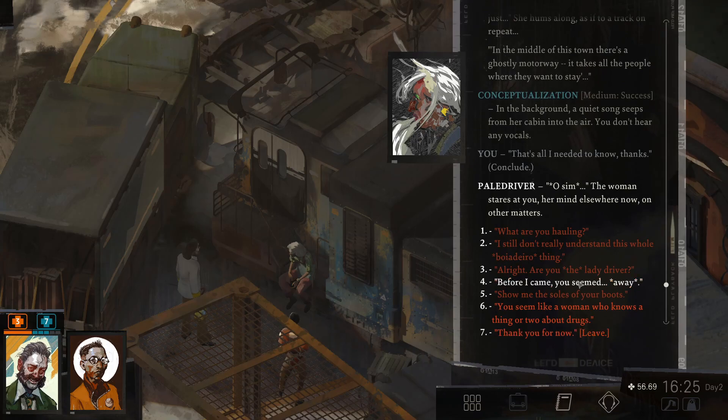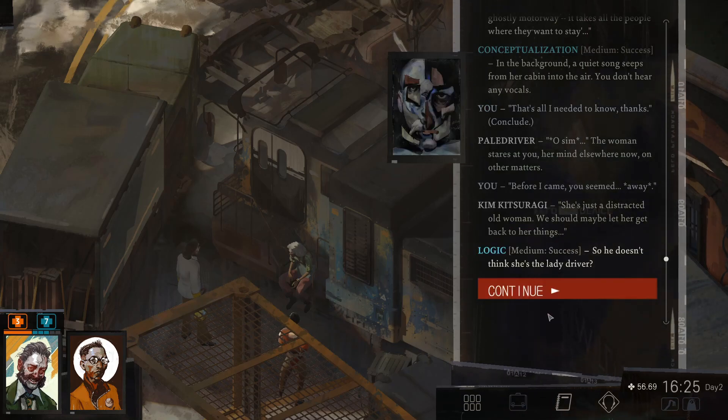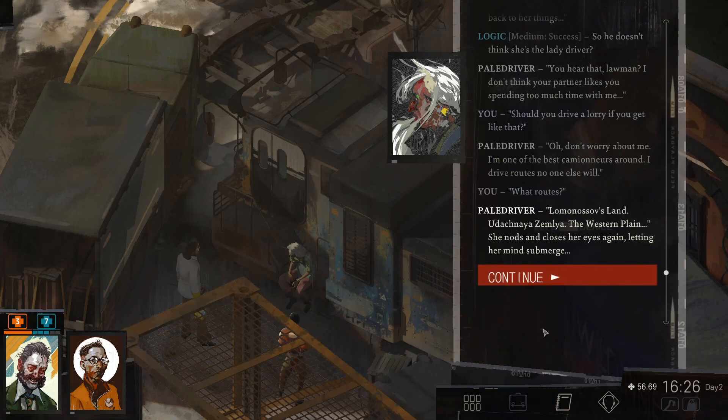Before I came you seemed away. She's just a distracted old woman. We should maybe let her get back to her things. So he doesn't think she's the lady driver. You hear that, Loman? I don't think your partner likes you spending too much time with me. Or should you drive a lorry if you get like that? Don't worry about me. I'm one of the best communists around. I drive routes if no one else will. What routes? Lomonosov's land with Ashnaya's Emilia, the Western Plain.